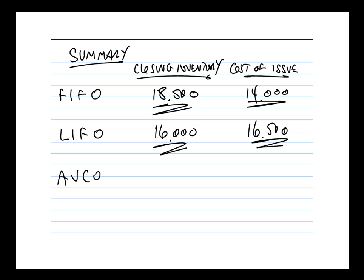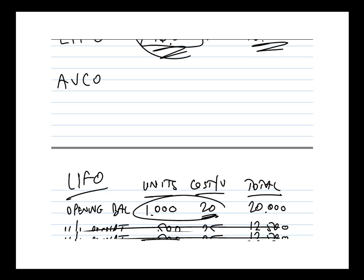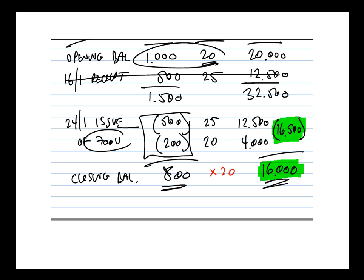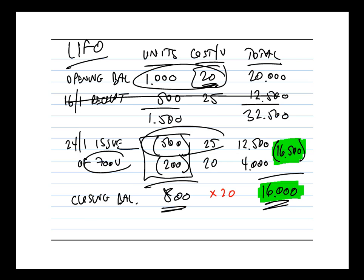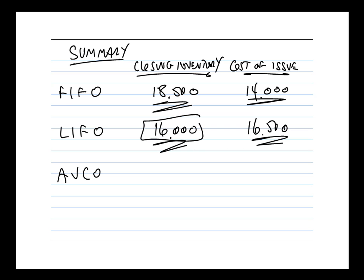Adding those figures to our summary, you can see that with LIFO the closing inventory value is lower — £16,000 compared to £18,500 under FIFO. Why does LIFO give a lower value? Because LIFO assumes we got rid of the newest stock first — we cleared out the entire 16th January delivery — so we're keeping the older stock, which was at a lower price. Prices generally rise with inflation, so valuing inventory at an older price gives a lower figure. That's why LIFO gives the lower closing inventory value of £16,000.